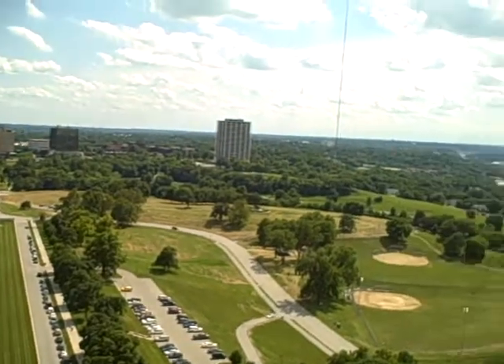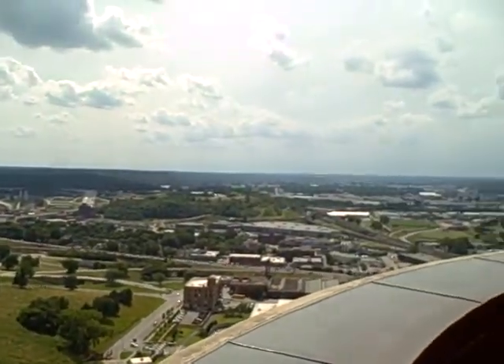I'm going to pan to the right, which would be west over to Kansas.